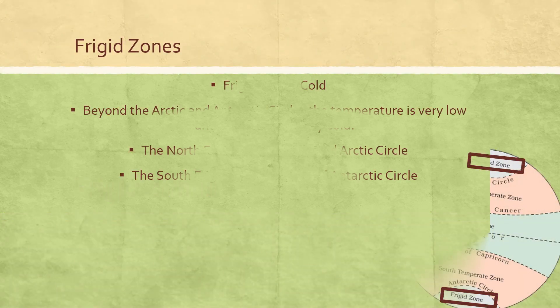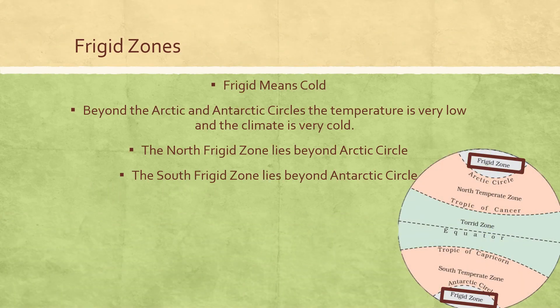Frigid means cold. Beyond the Arctic and Antarctic circles, the temperature is very low and the climate is very cold. The North frigid zone lies beyond the Arctic Circle. The South frigid zone lies beyond the Antarctic Circle.